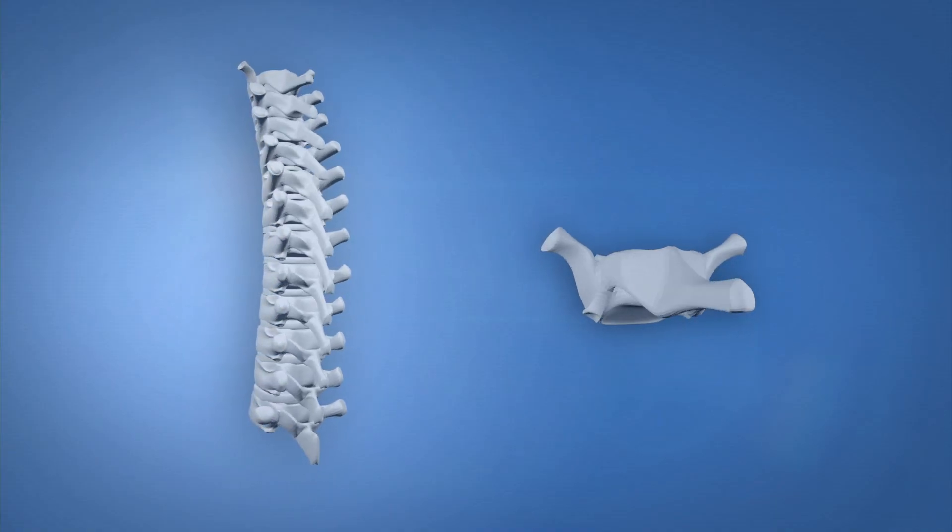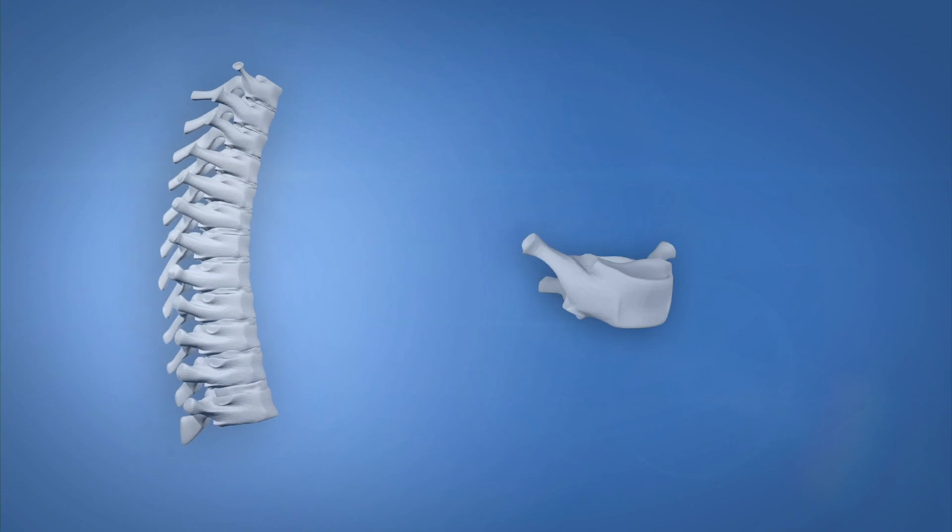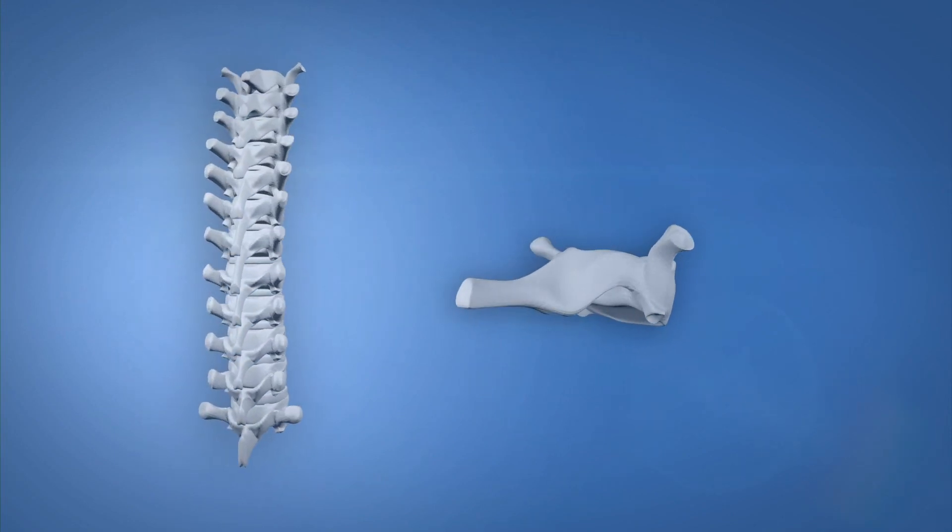Around the first thoracic vertebrae, we start to see a slight change of shape from the vertebrae above and the vertebrae below. Part of these changes of shape is to allow contact for muscles and ligaments that help us with motion. The first thoracic starts to give shape to the area for backpacks, as an example.